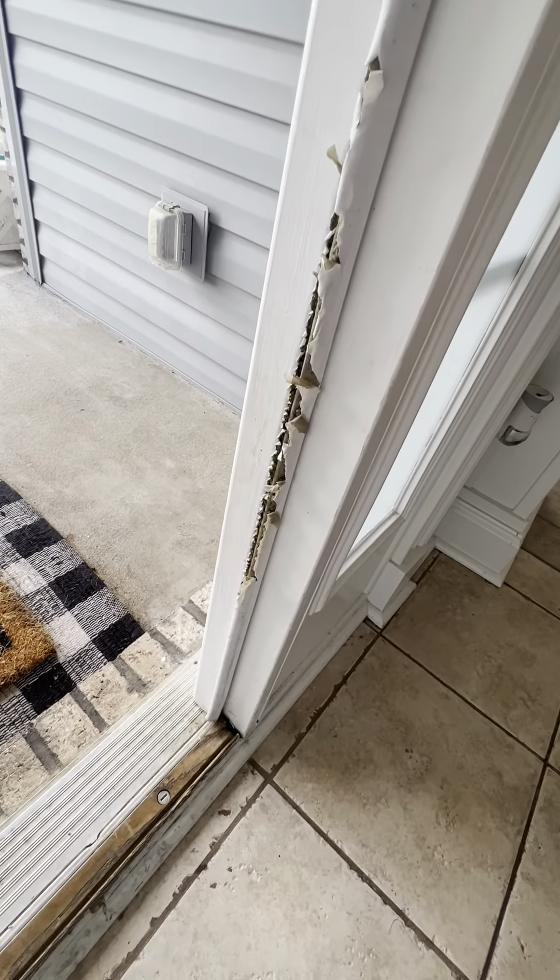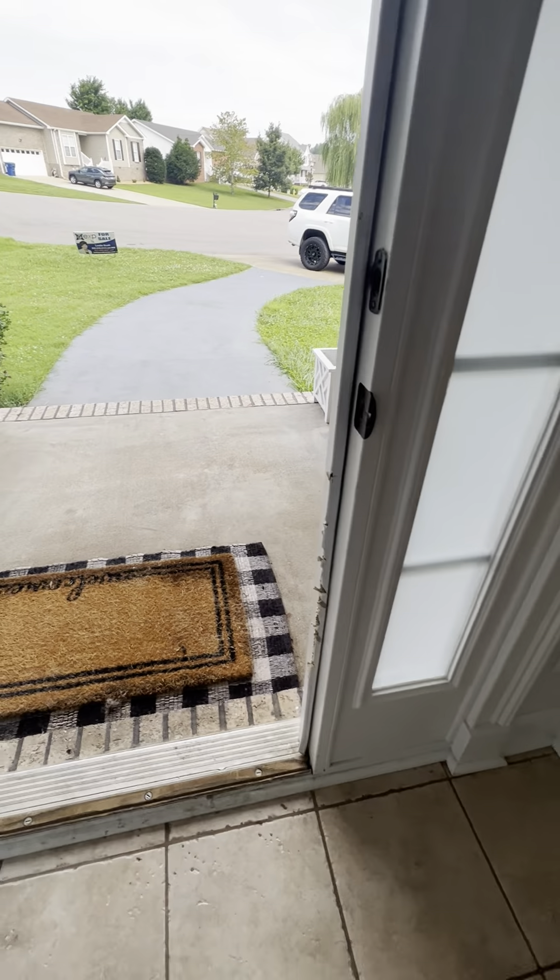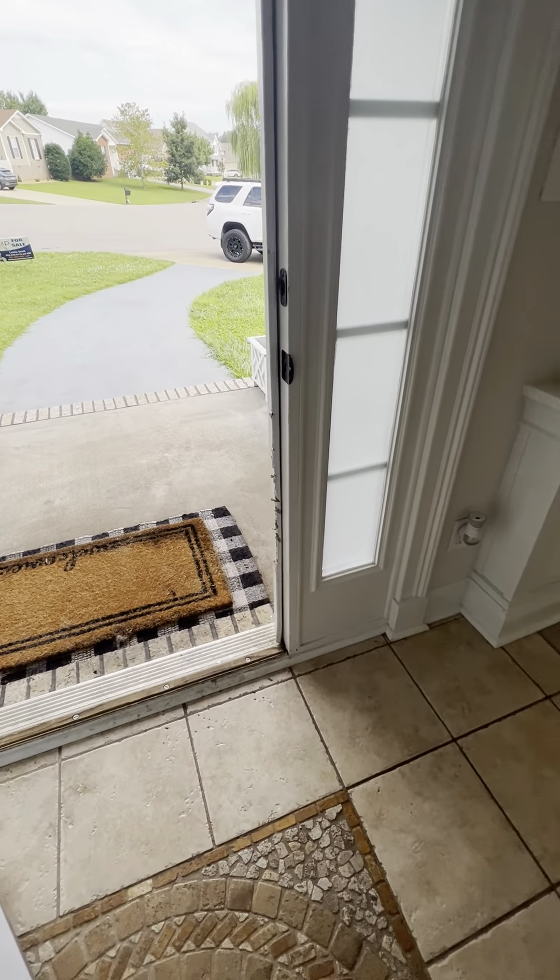The weather stripping on the front door looks like they had a dog, but honestly outside of that there's really no other sign that there was one, and weather stripping is like a $5 repair — so that's a good thing.